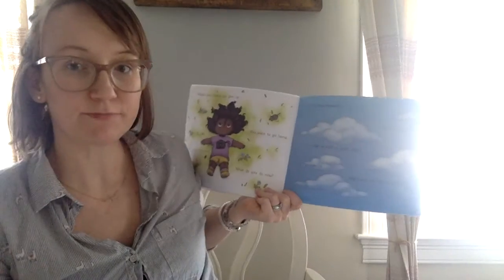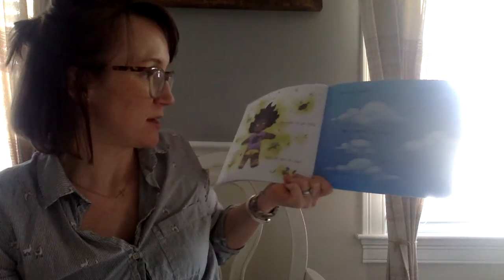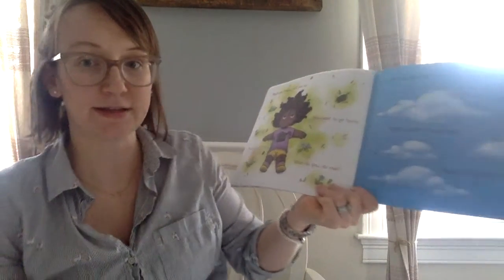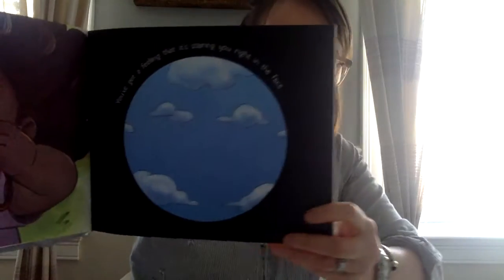Take deep breaths. Close your eyes. Take a walk in your mind. Now's not the time to give up. What you're looking for is closer than you think.